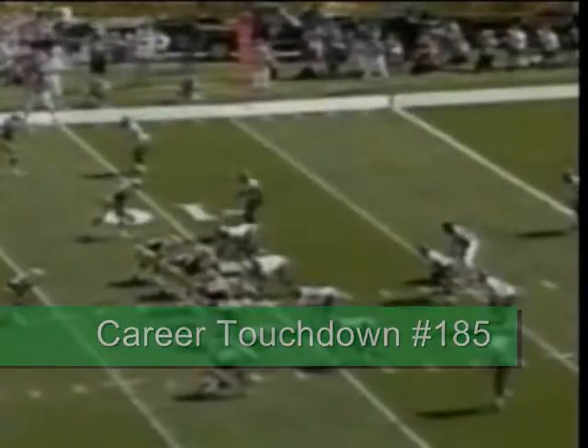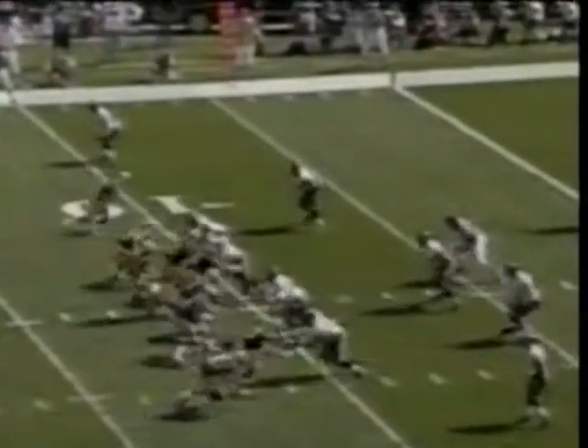Iroh Davis, who is the third tight end on his team, is in there now. Multiple tight ends on second and six. He's got it — that's going to be the touchdown, Rick Bay.